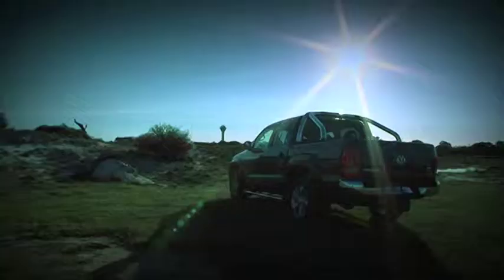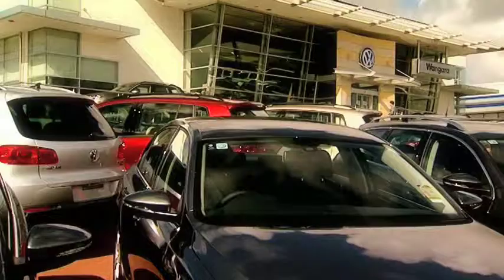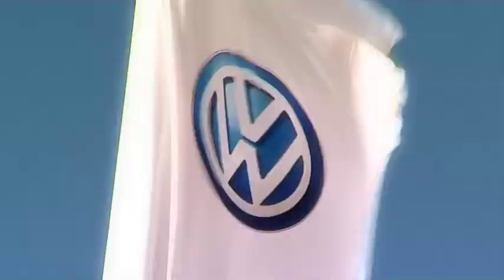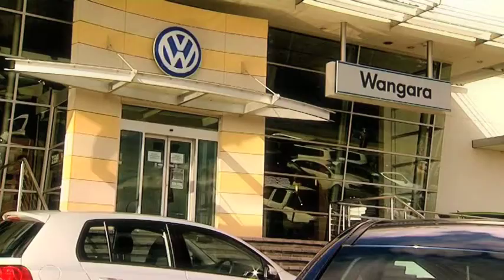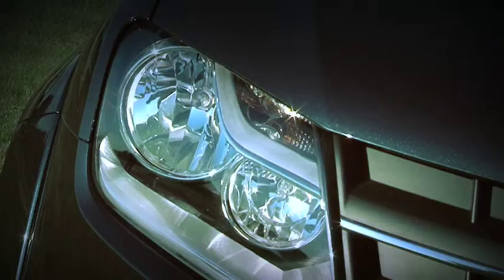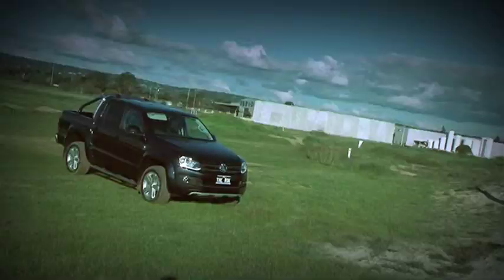Also relatively new is the dealership where this vehicle lives, VW Wangarra. It's the only Metro VW dealership north of the river that handles both passenger cars and commercials. Now the Amarok comes in both single and dual cab and it boasts that it's the first in its class to obtain the very important ANCAP five-star safety rating.